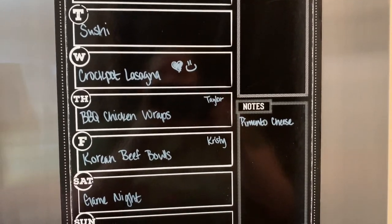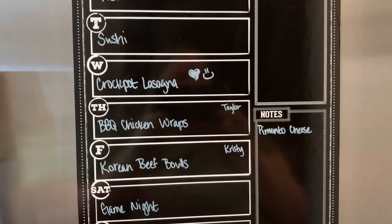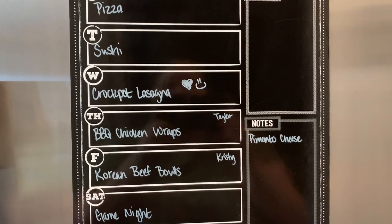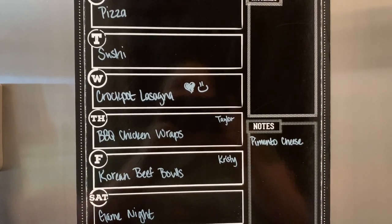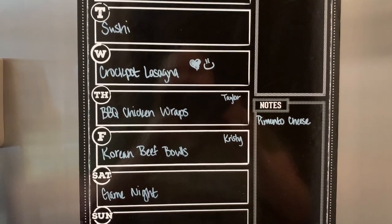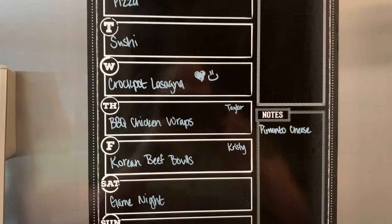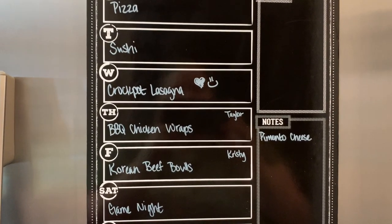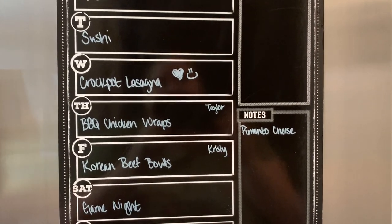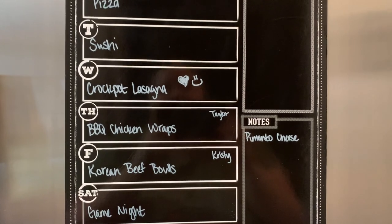Then I'm going to make homemade sushi. And crock pot lasagna — the reason this has a heart and smiley face on it is because my husband actually does look at this menu. I've made crock pot lasagna one time in our marriage — I think we've been married about three years. At the time I was working full time about an hour away, we were having someone over for dinner, and I was trying to figure out what to make that I could just get home and it would be done. I tried a crock pot lasagna recipe and it was horrible. Hands down, it is the worst thing I've ever made in my entire life.